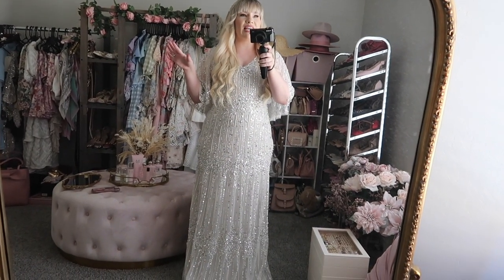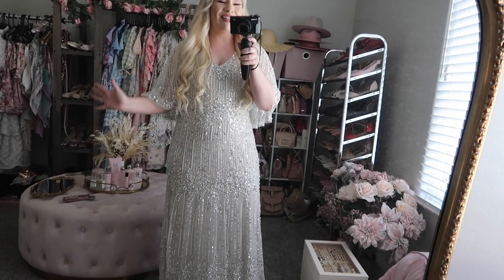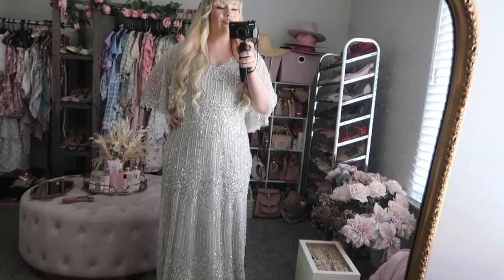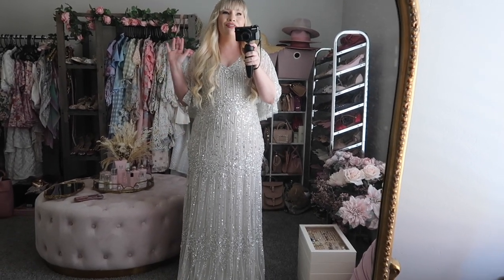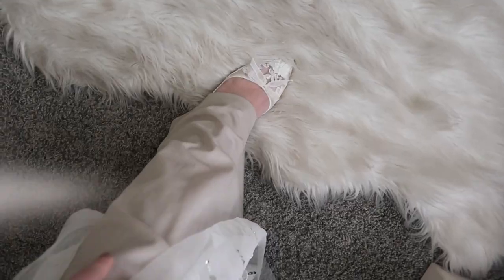This dress reminds me of something Daisy from The Great Gatsby would wear — that's my favorite book of all time. It has a very Art Deco feel and is really, really pretty and flattering. I don't even feel like a princess in this — I feel like a goddess. I want to wear this every single day.